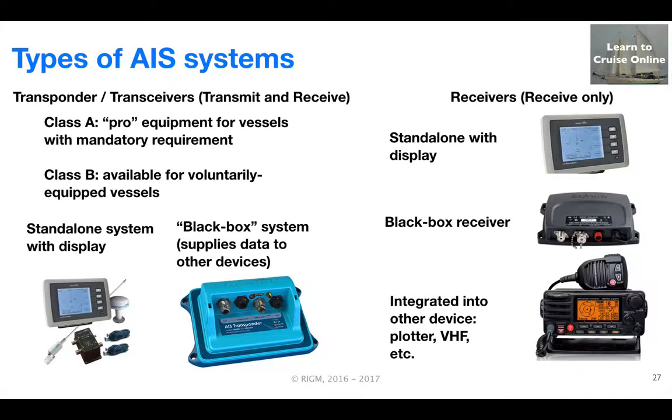First, we need to differentiate between transponders that both transmit and receive AIS data and receivers that only process incoming signals. In the transponder category, we can further distinguish between Class A devices that are regarded as pro equipment intended to be installed on larger vessels required by regulation to have AIS on board, and lower-cost Class B devices available for vessels that voluntarily decide to carry AIS. Within both categories, we can differentiate among standalone systems that include a display and black box systems that process the data and put it on the boat's network for display by other devices.